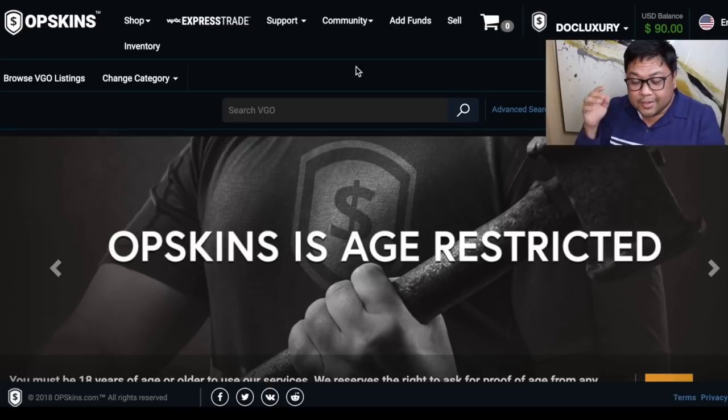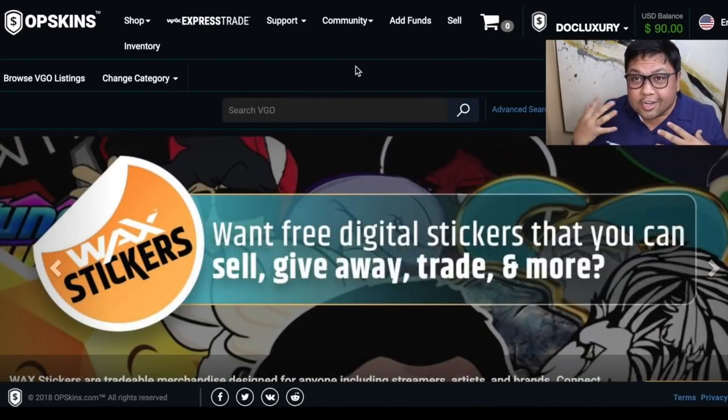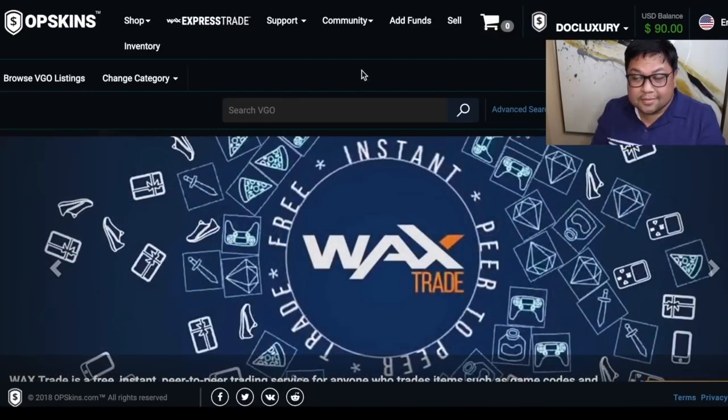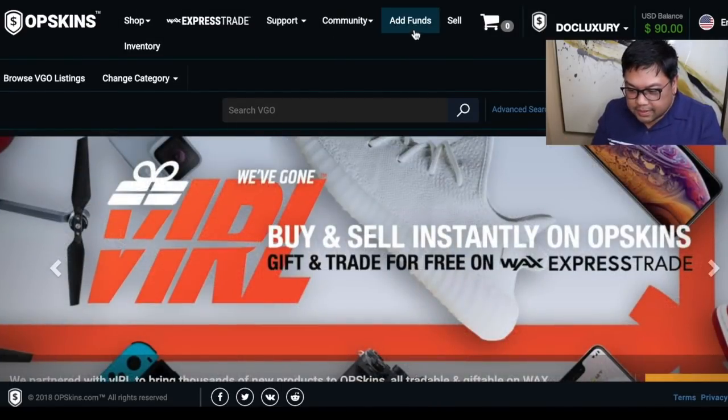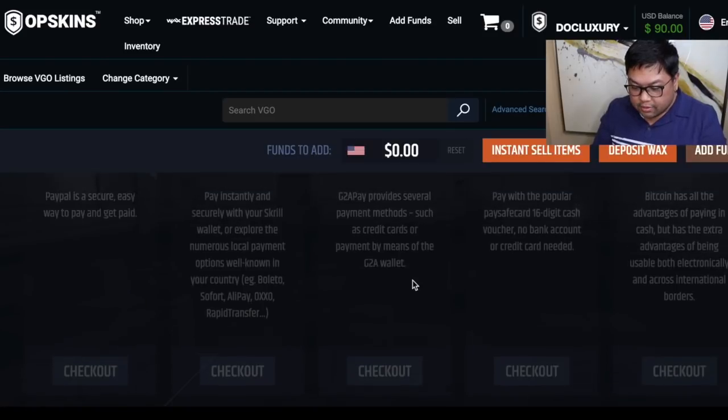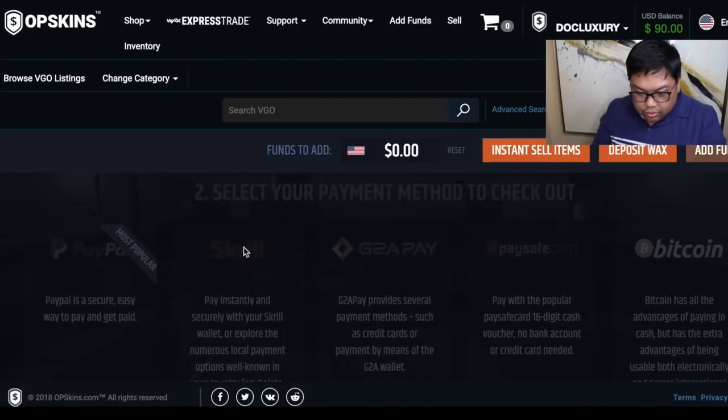I'll go over some introductory things since this is a sponsored video and one of my first times doing it, so we're both learning here. You have to create an account, and to add funds you go to the link at the top. It takes you to a page where you can add different increments. You can use PayPal, G2A Pay, PaySafe, Bitcoin, and it looks like Skrill as well, but PayPal is the most popular.